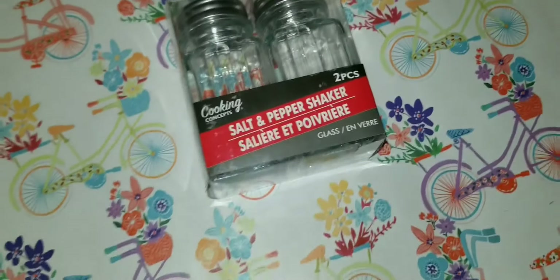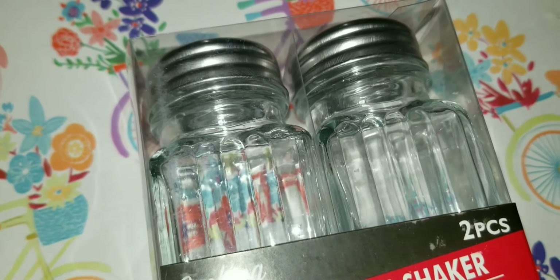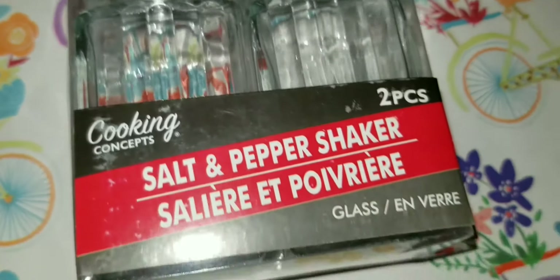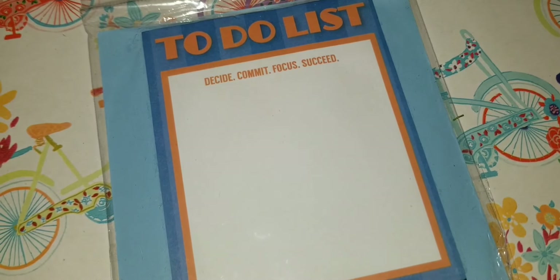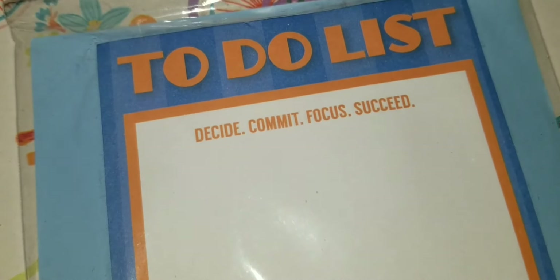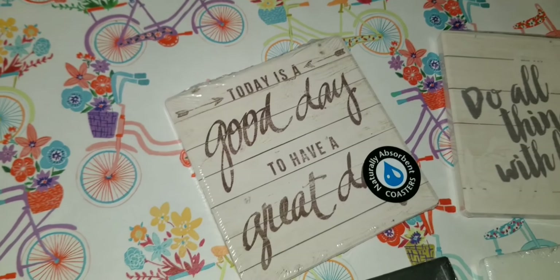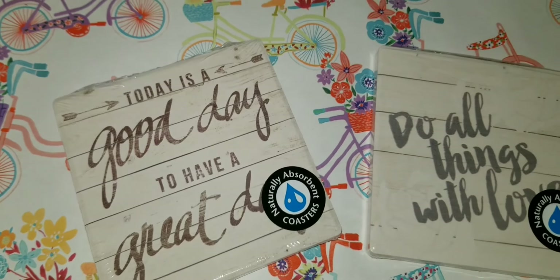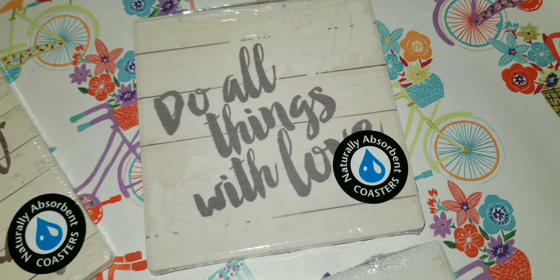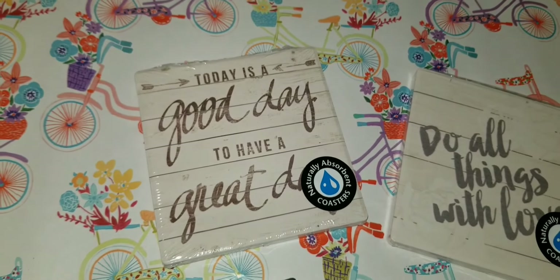I picked up this salt and pepper shaker — not going to use it for salt or pepper; it will be used for some type of DIY. I love the way the glass is designed. I'm a fan of sticky notes, so I found these 75-sheet to-do lists that say 'Decide, Commit, Focus, Succeed' — I bought it just because it said that! And to close out, I found these great coasters at Dollar Tree — different phrases: 'Do All Things with Love,' 'Grateful,' 'You Are My Sunshine,' and 'Today Is a Good Day to Have a Great Day.'